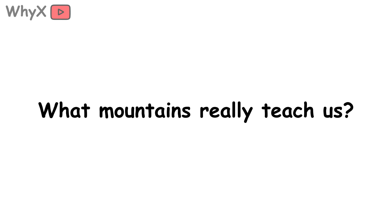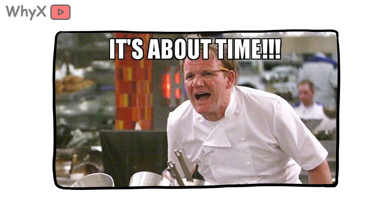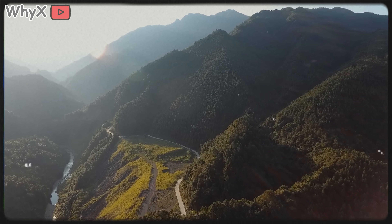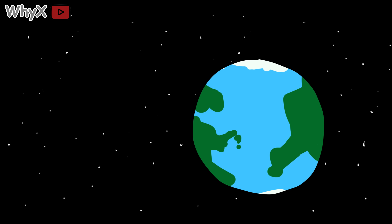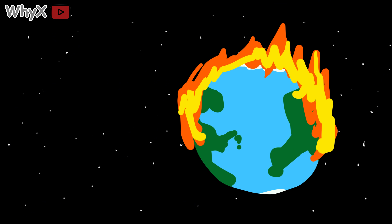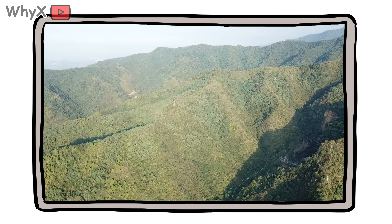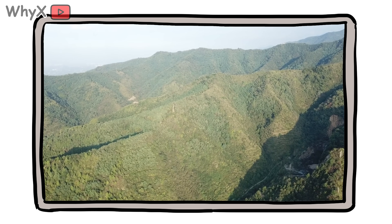What do mountains really teach us? Mountains aren't just about height — they're about time. Every ridge, fold, and scar is a record of Earth's history, written not in ink but in pressure and pain. They show us what happens when the world collides, when it pushes, when it bends but doesn't break. And maybe that's why we're so drawn to them — not just because they're tall, but because they remind us: you can be shaped by pressure and still rise.